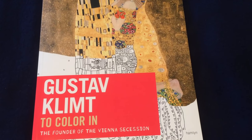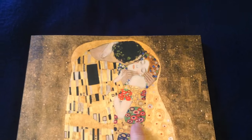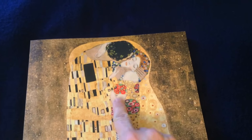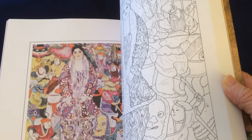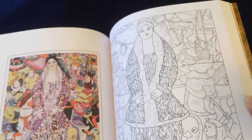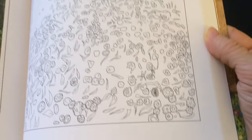I was very thrilled to find this Gustav Klimt coloring book for my son. This is one of his favorite painters, and The Kiss is one of his favorite paintings on the front. This is a very good buy for one dollar — it gives you information about the different paintings and you get a chance to color them yourself. There is a reproduction on one side and the actual coloring page on the other.